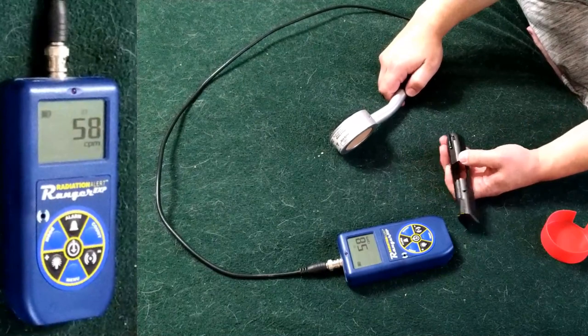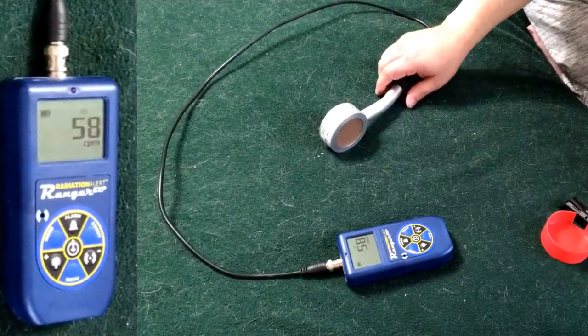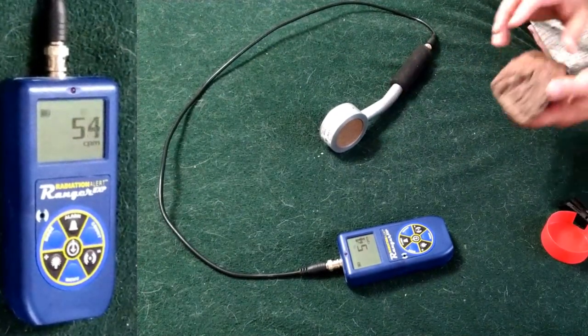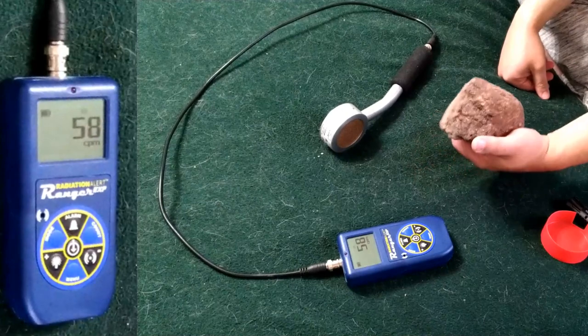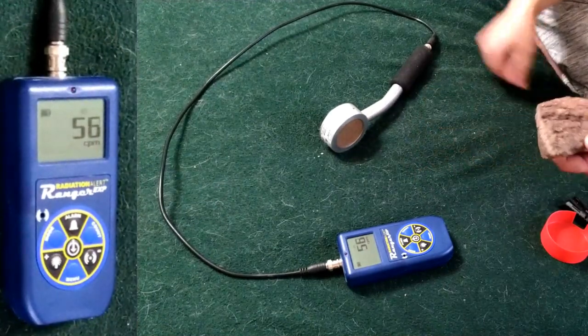Yeah, I'm not really seeing much in the way of difference between background and not background when scanning the night sights. Which is what I expected — I expected these to be rather well shielded, and it doesn't take much to do it.